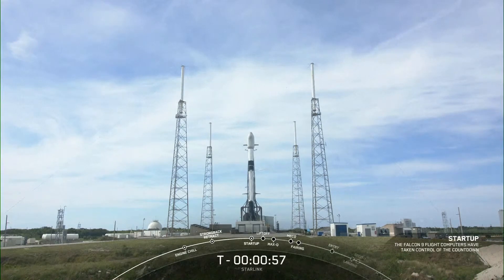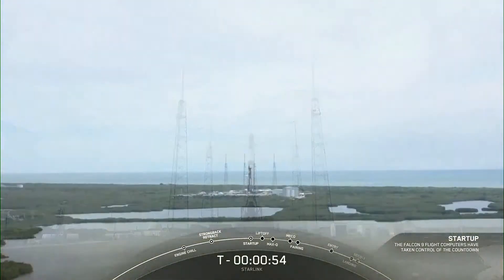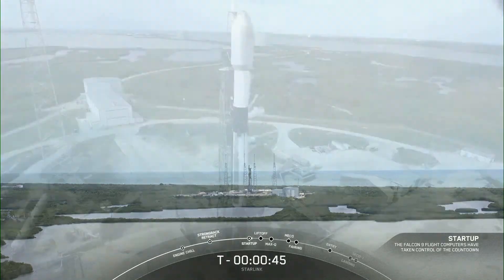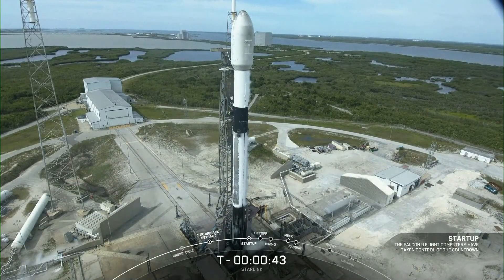Falcon 9 is in startup, meaning the internal flight computers have now taken over the launch countdown. We're now just waiting for the final call from the launch director. Launch director: go for launch. The launch director has given the final go to proceed. Let's sit back and watch as Falcon 9 takes our 21 V2 Mini Starlink satellites into space.